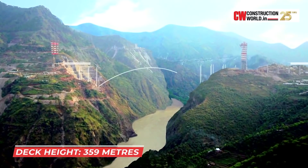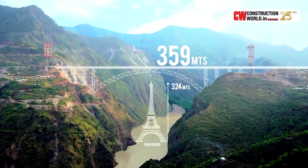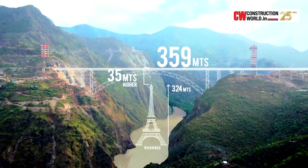The deck height is 359 metres above the river bed. When compared to the height of the Eiffel Tower, the clearance between the deck of the bridge and the river bed is more than 30 metres above the height of the Eiffel Tower — a unique feature of this project.